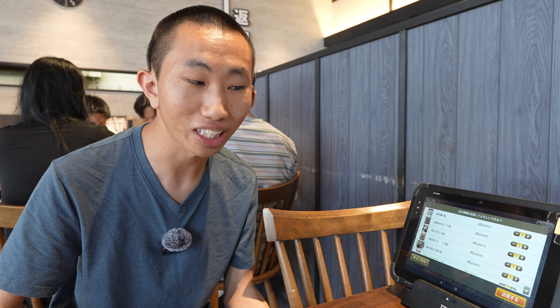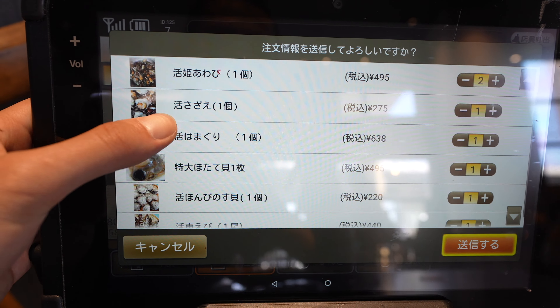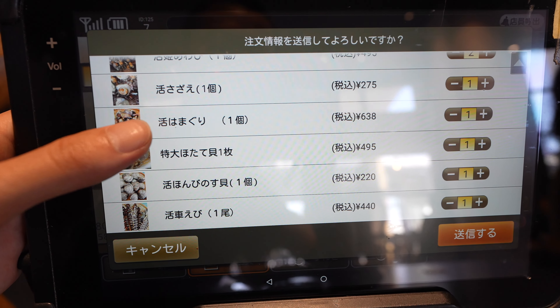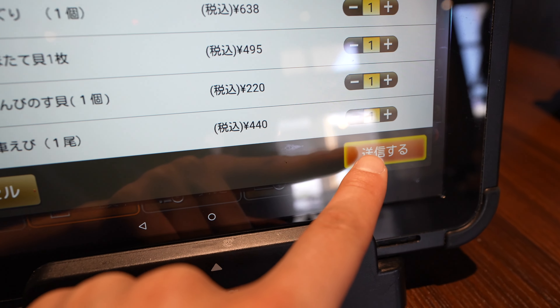It's only about 110 yen per piece of sushi, which translates to only 70 US cents at the current rate of conversion. To order, you have to use a tablet, and it's a little bit tricky since everything is in Japanese, but thankfully Google Translate was able to help me. Right here you can see the list of all the different items I ordered for the grill, and I'm pretty sure they're all fairly small portions, so I'm just going to go ahead and place my order.